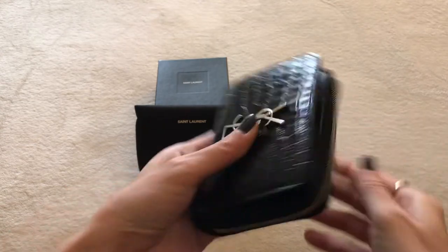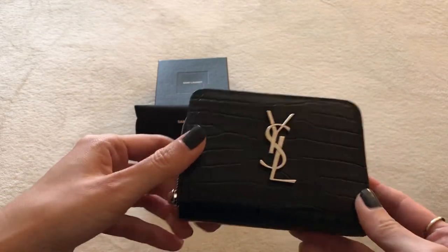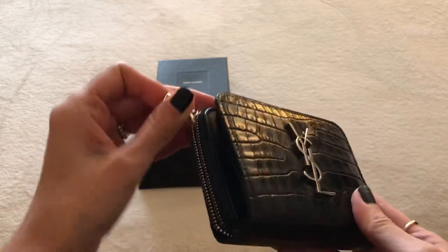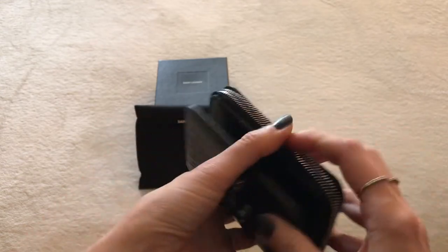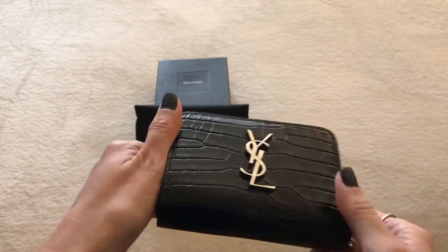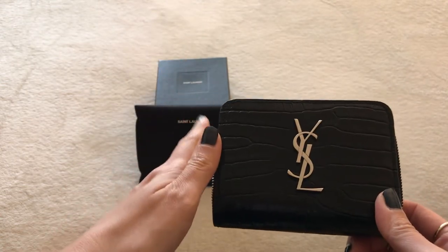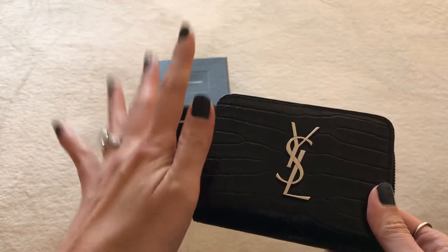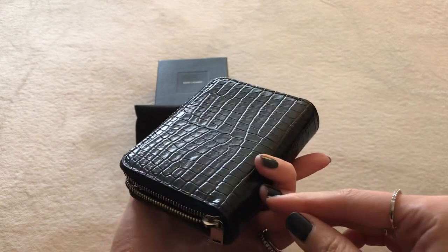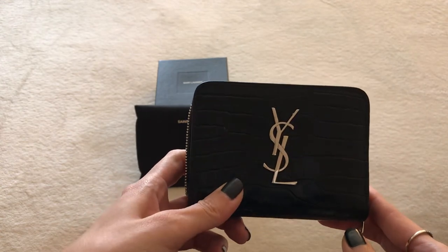There is a story that goes along with this purchase. I bought it at the Saint Laurent store here in New York City. They have such wonderful sales associates — they're really friendly, never pushy, and not snobby. I've encountered some snobby associates at Chanel, not to throw Chanel under the bus because I love Chanel, but sometimes their people aren't the nicest. At Saint Laurent I always feel very comfortable and they're super helpful.